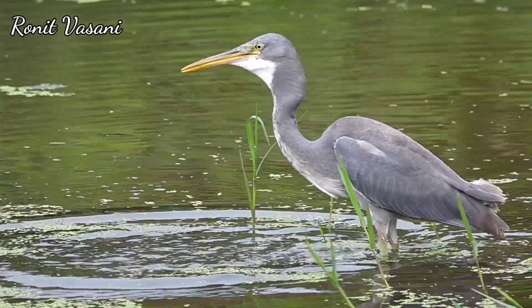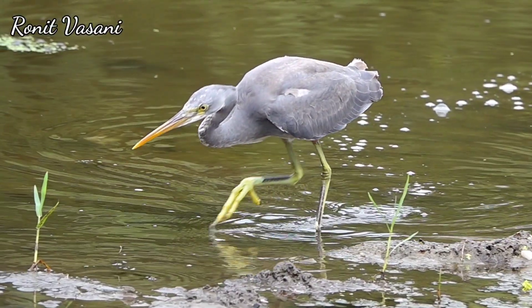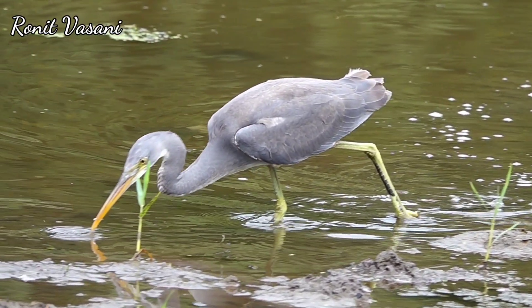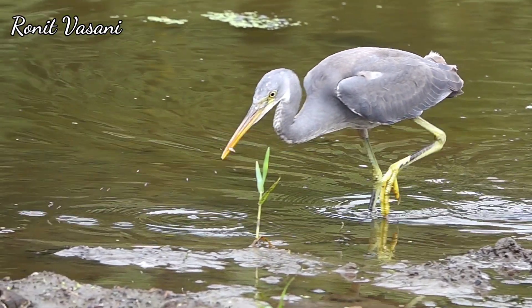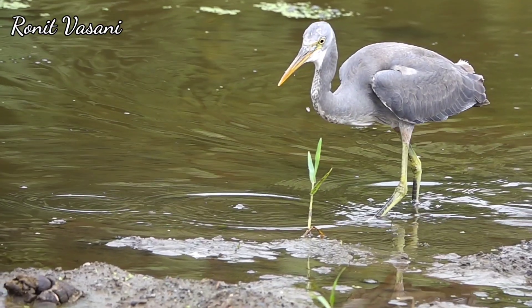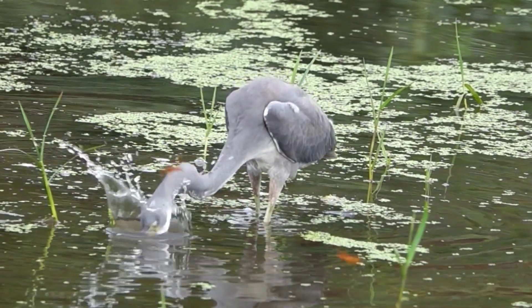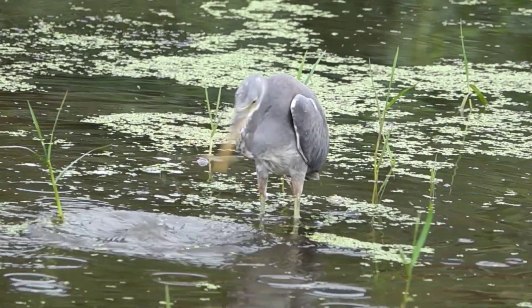In conclusion, the Purple Reef Egret's intelligent fishing technique, utilizing its vibrant yellow feet, showcases nature's incredible adaptations. Stay tuned for more wildlife wonders on our channel, and remember to appreciate the beauty and complexity of the natural world. If you enjoyed this video, don't forget to like, share, and subscribe for more captivating insights into the wonders of our planet. Until next time, happy bird watching!